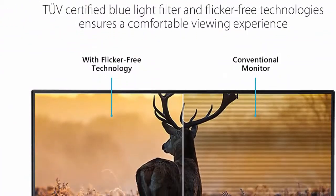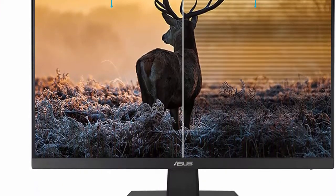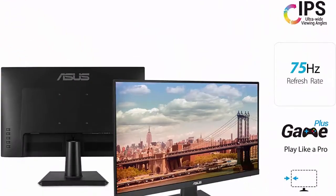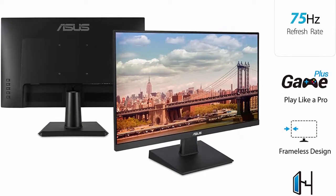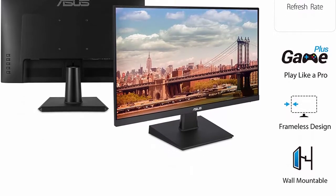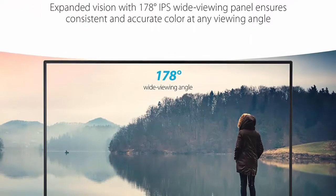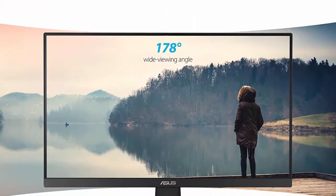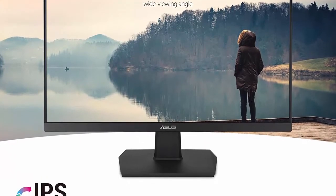The ASUS VA24EHE features a 5 milliseconds GTG response time and adaptive sync to eliminate screen tearing and choppy frame rates. The frameless design gives an almost seamless multi-display setup. A 178-degree wide viewing angle panel paired with an ergonomic tilt provides great immersion. ASUS Eye Care technology features flicker-free and blue light filter to minimize eye fatigue.